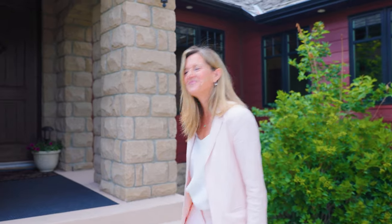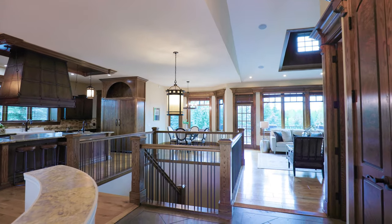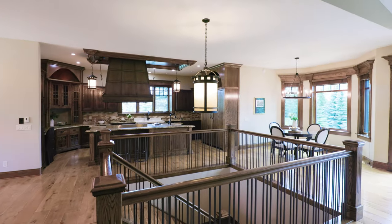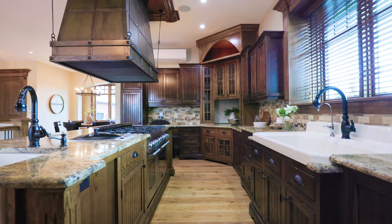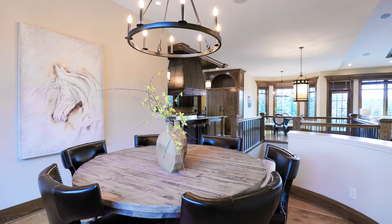Let's go inside and take a look at this hidden gem. This custom, almost 2,500 square foot main house was built by a true craftsman, offering open concept living with countless upgrades and features.